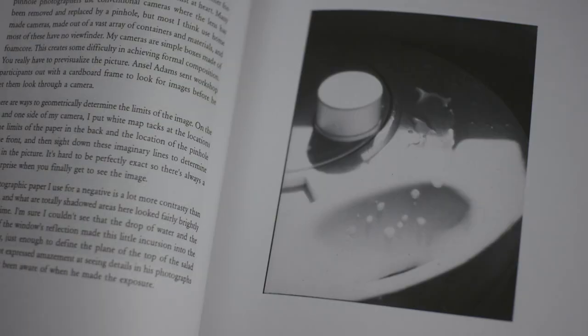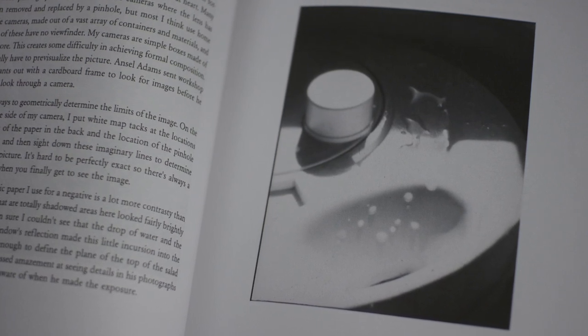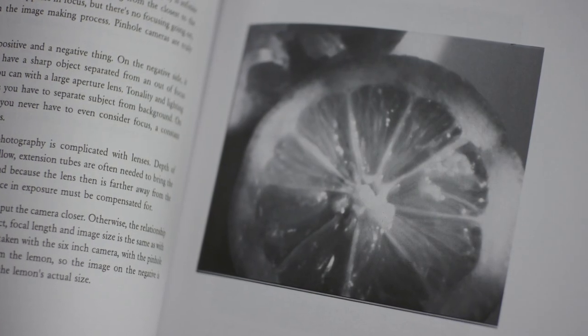In Plate 8, "Salad Spinner," Dvoracek talks about the technical ramifications of how he makes his images: "Somewhat oddly for a pinhole photographer, I'm trying for rather formal composition. I'm basically an abstract expressionist at heart. My cameras are simple boxes made of foam core — this creates some difficulty in achieving formal composition; you really have to pre-visualize the picture." Speaking of the optics of pinhole, in Plate 15, "Lemon," he writes: "The optical effect most associated with pinhole photography is infinite depth of focus — if it's not moving, everything from the closest to the most distant object appears in focus. Pinhole cameras are truly focus-free."